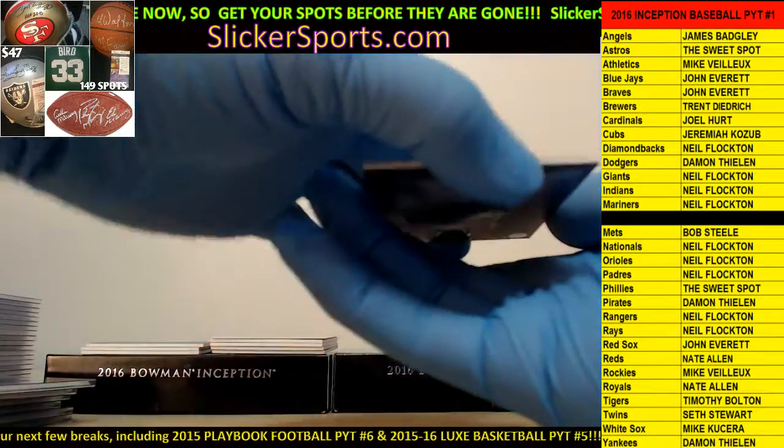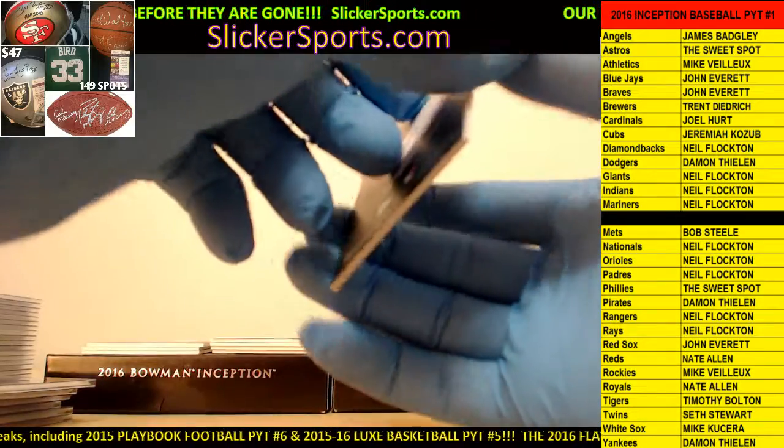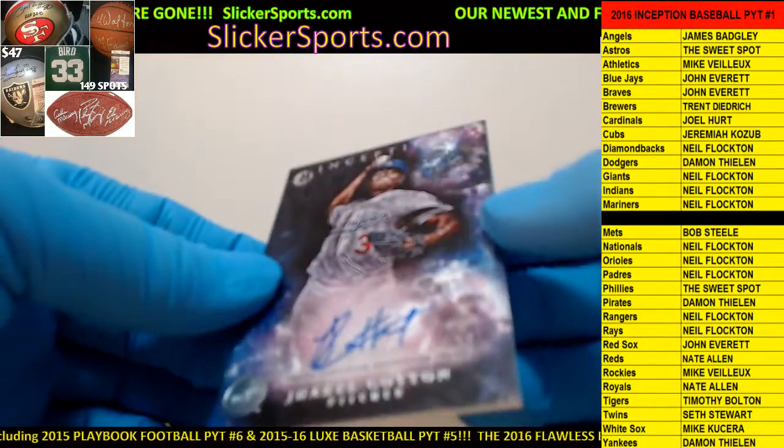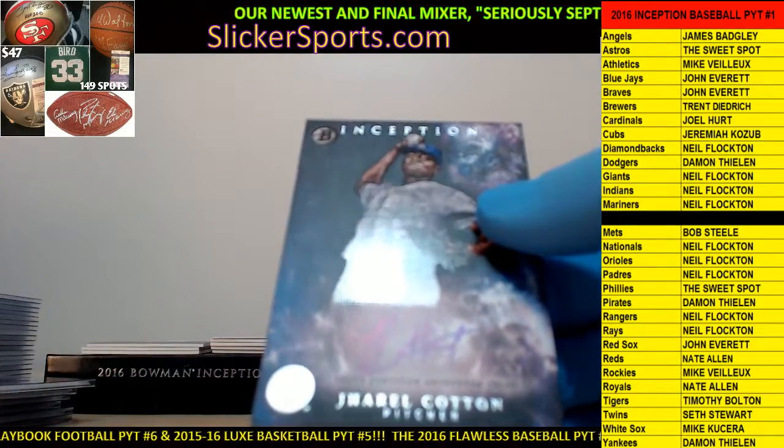Next up for the Dodgers - Damon with a Jarrell Cotton on-card auto. Nice hit there.